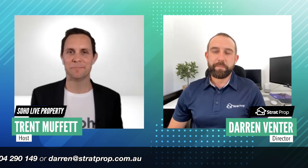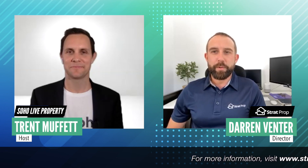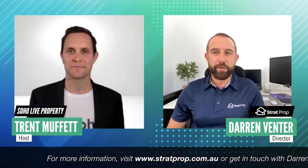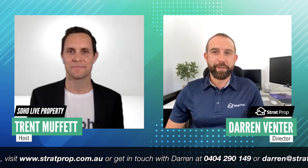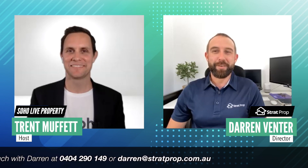If you're interested in the services and want to chat a little bit more, you can get us on the website at www.stratprop.com.au, or you can get me on my mobile 0404 290 149, or at darren@stratprop.com.au. Darren, thanks so much for joining us here at Soho — great to see you again. Thanks for watching. If you want to check out more, visit www.sohoapp.com, or if you're looking at adding your properties to Soho and connecting your CRM, check out the links in the description below.